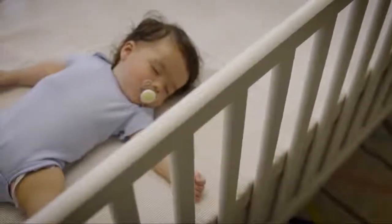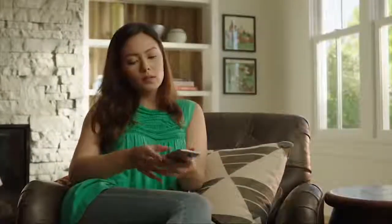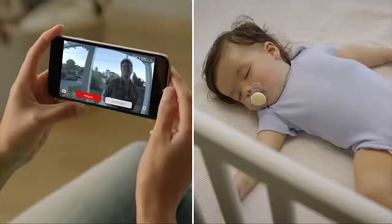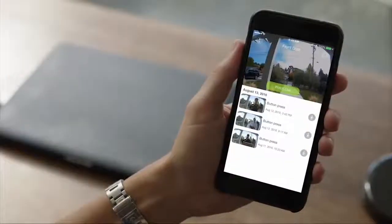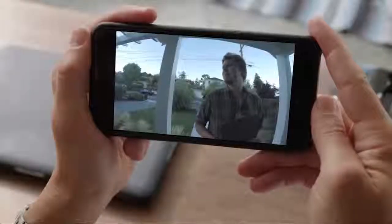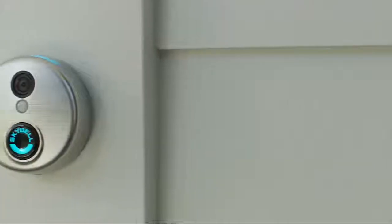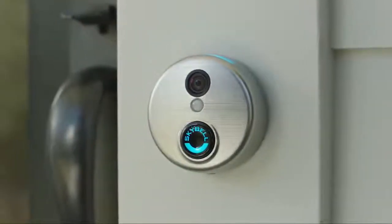Tired of visitors waking up your baby by pressing your doorbell? With the silent mode feature, you can turn off the indoor chime and still receive notifications on your phone. SkyBell HD records each video you see so you can watch or download the video at a later time, even if you didn't see it live. When combined with other smart home products like locks, lights, and indoor cameras, SkyBell HD becomes the eyes to your smart home.